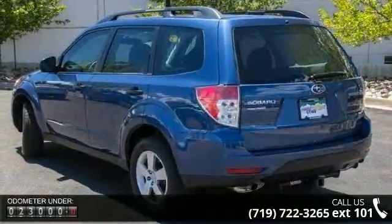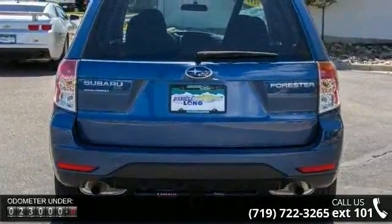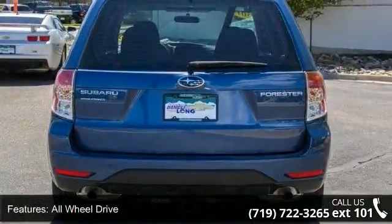All-wheel drive, traction control, power mirror, wheel covers, power outlet, passenger airbag, power steering, and CD player.